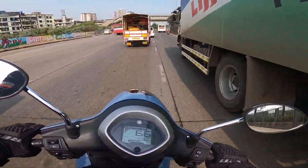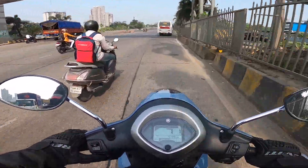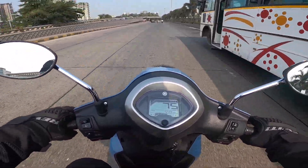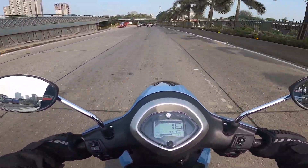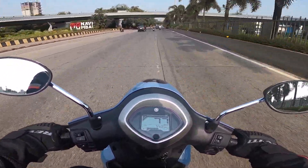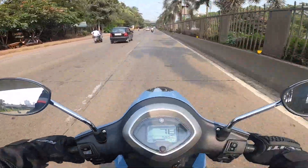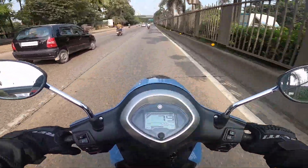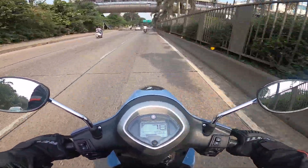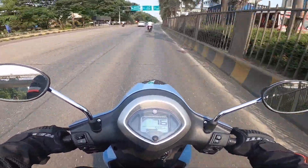The mid-range performance is just fantastic. You can very easily zip through traffic and the acceleration is quite good. Although this is a 125cc class scooter, I think it is fast enough to keep you entertained. If you are going to take this scooter on daily commutes to your office or college, Yamaha has done a fine job to keep you engaged.